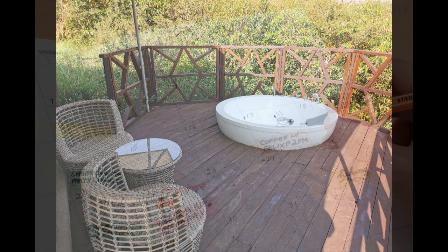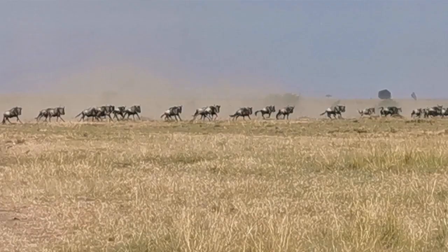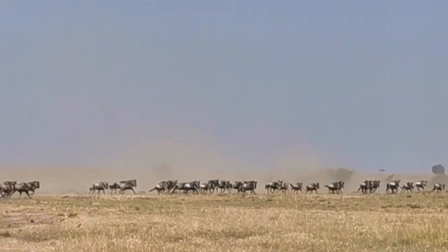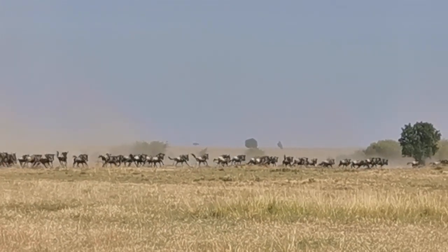Number one: planning is vital. Travel during the low season — it is much cheaper and you will still see the big five. It's less congested. However, you will miss one of the biggest attractions of the Mara, which is the wildebeest migration.